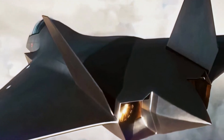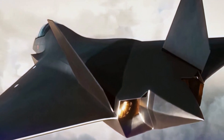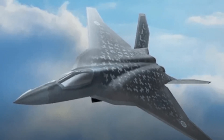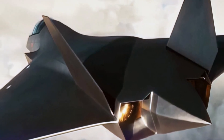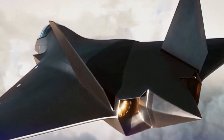With its lethal combination of stealth, speed, and firepower, the Godzilla FX ensures air superiority for Japan. The pilots who fly the Godzilla FX undergo rigorous training to master its complex systems and capabilities. This stealth fighter is designed to dominate the skies and provide unparalleled defense for Japan.